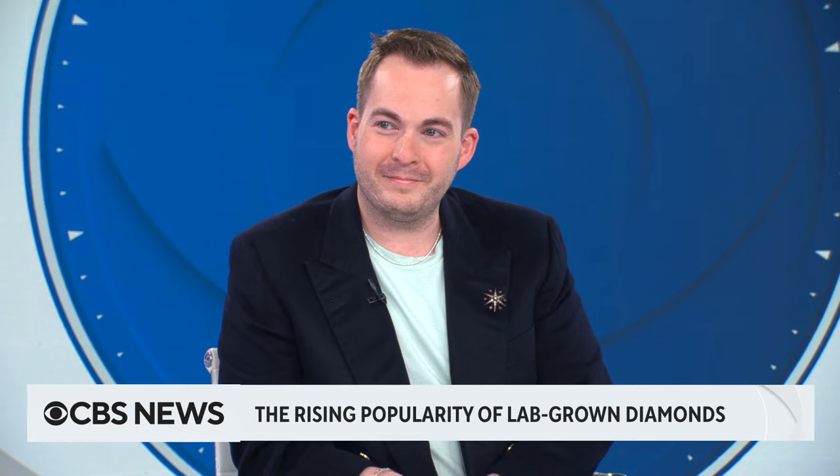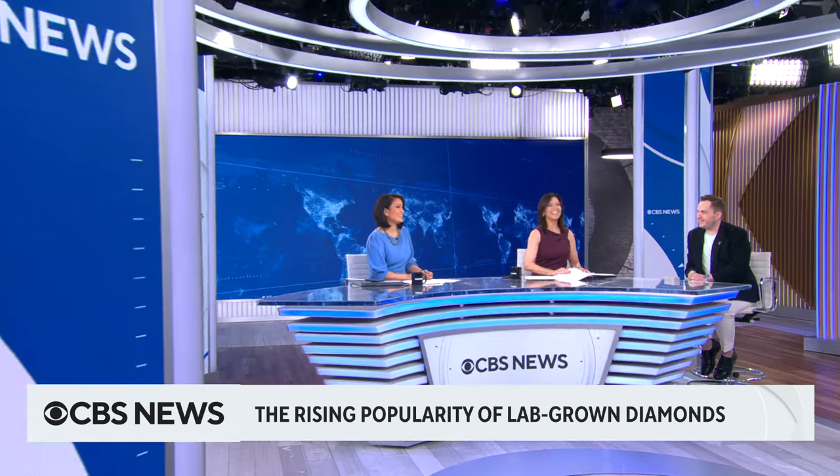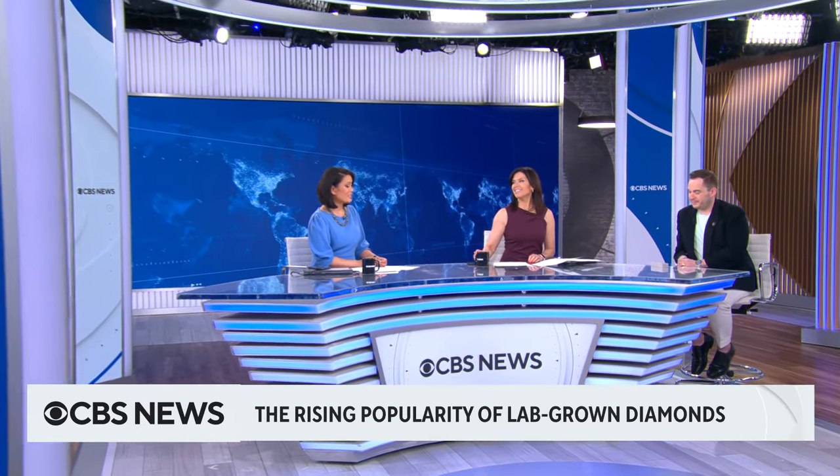Joining us now in Studio 57 is Grant Mobley. He is a diamond expert and a jewelry and watch editor for Only Natural Diamonds.